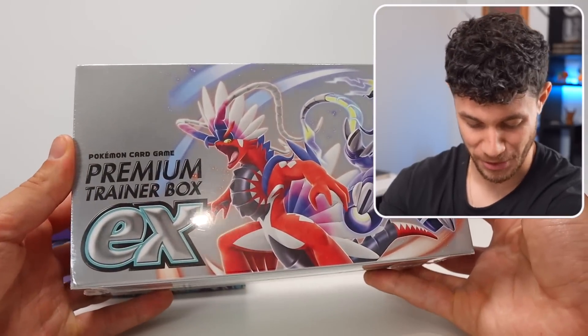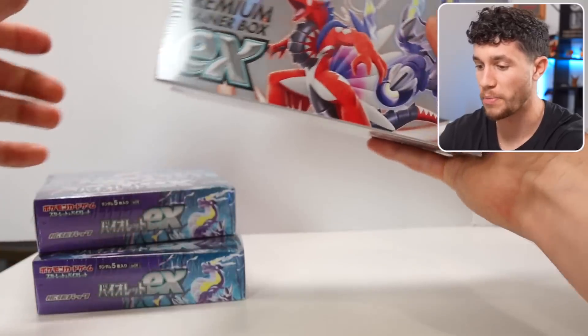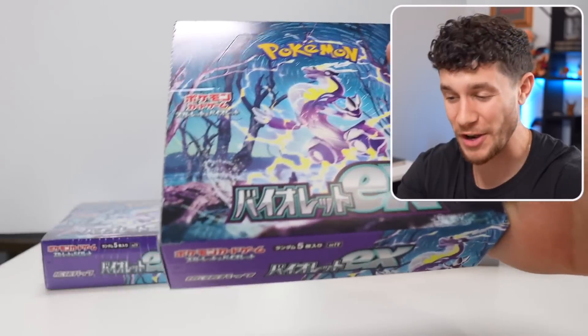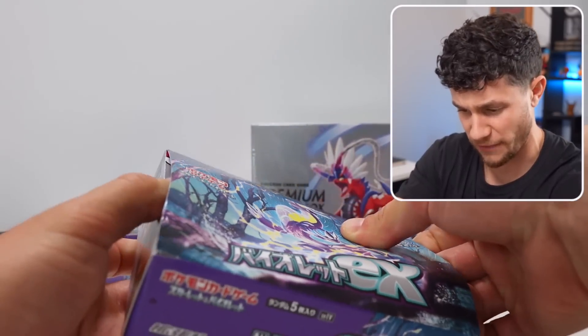I can't wait to open up this premium trainer box. This has some really sick stuff inside of it, some exclusive things. We're going to open that one up second. I want to start by going in on this box right here. This set is going to be so fun to open when it comes to English, but the Japanese version is always a fun time to open if you can get that box.